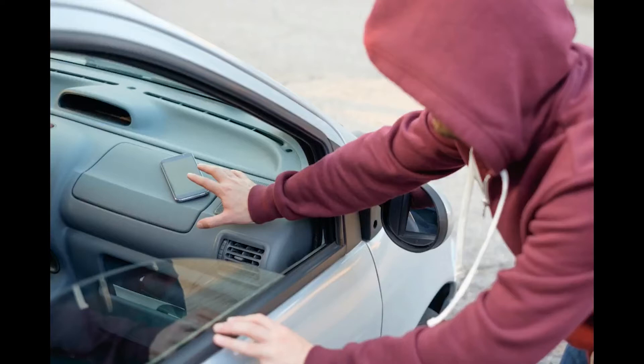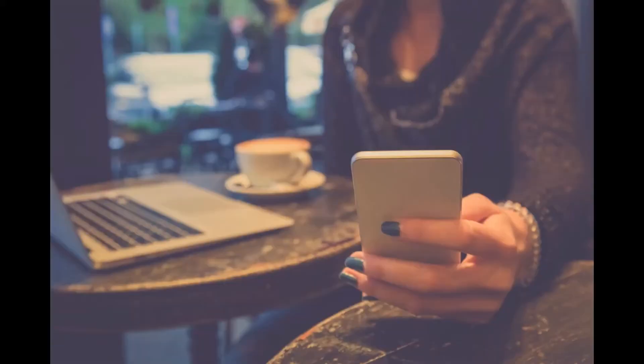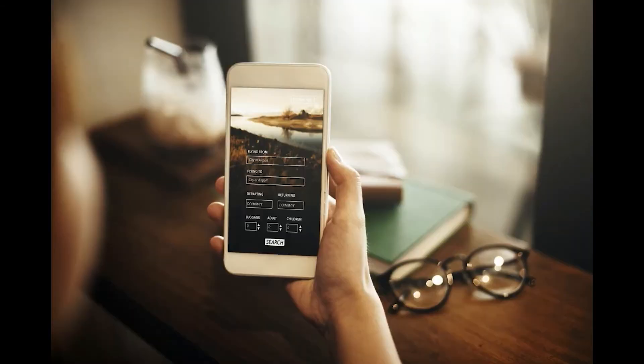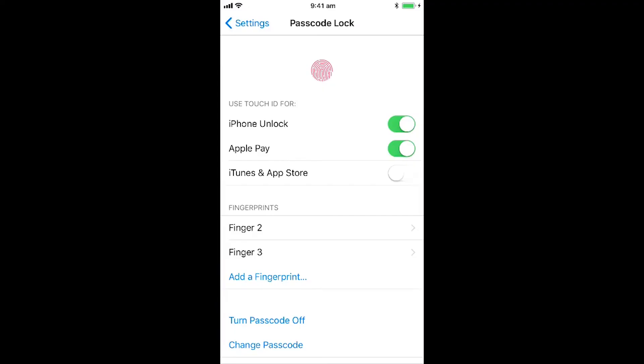Number one is prevent theft. As theft is the biggest security threat to iPhone users, you can take steps to keep your iPhone safe and make sure it stays yours. Number two, set a passcode. If your iPhone is stolen, you better make sure that the thief can't access your data. So one of the best and easiest ways is by turning on your iPhone's built-in lock screen feature.